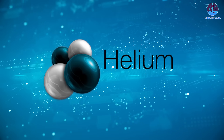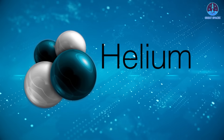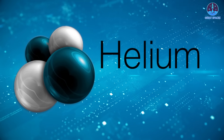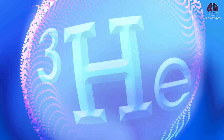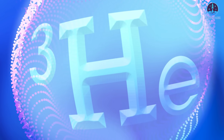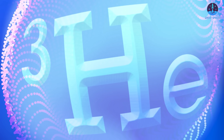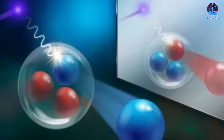Energy is another key factor for lunar sustainability, and helium-3 extraction may provide an innovative solution. Helium-3, a light and sustainable isotope of helium with two protons and one neutron, has long been considered a promising energy source for nuclear fusion.